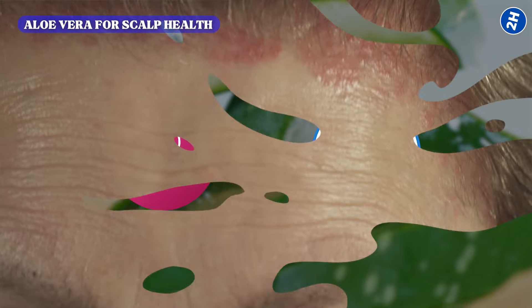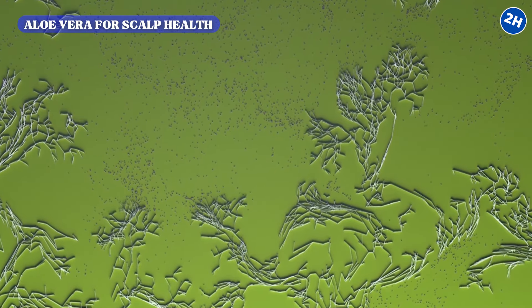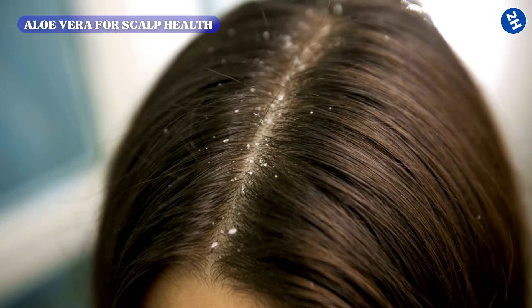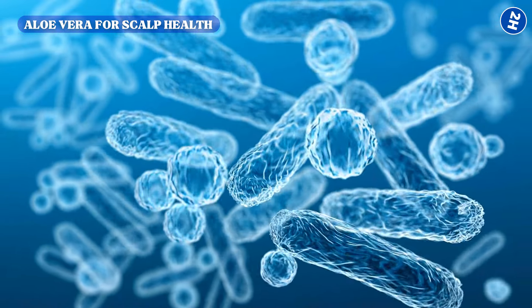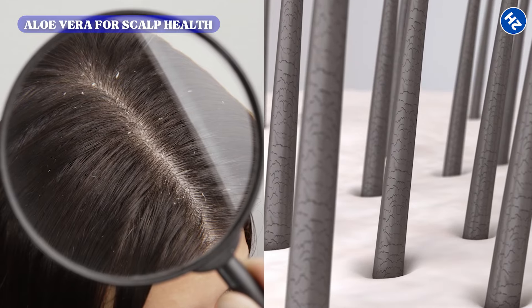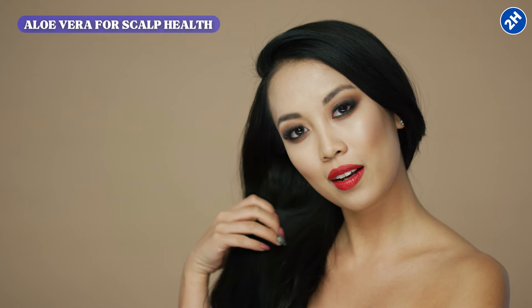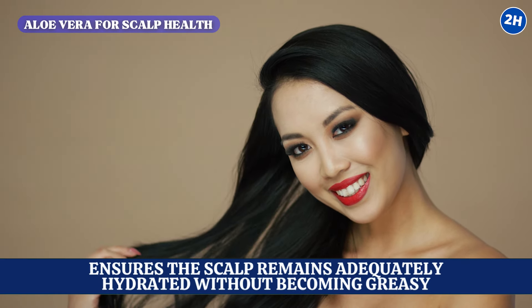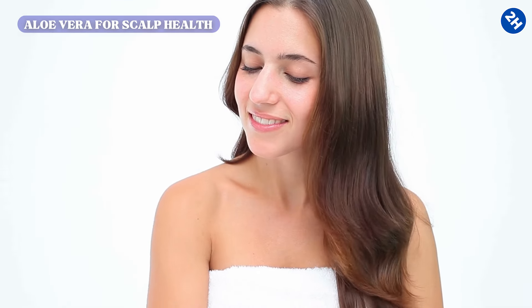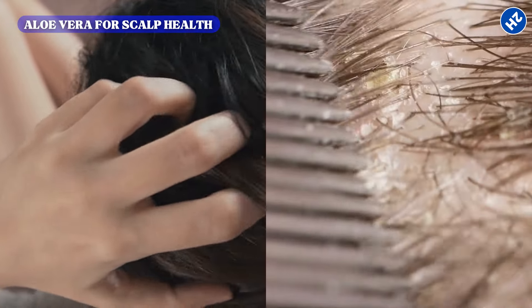Additionally, aloe vera's antifungal and antibacterial properties play a significant role in treating dandruff and other fungal or bacterial scalp infections. Natural compounds that combat fungal growth help manage and reduce dandruff, while its antibacterial effects help maintain a balanced scalp microbiome — essential for preventing flaky scalp issues. Aloe vera also contributes to scalp hydration due to its high water content, ensuring the scalp remains adequately hydrated without becoming greasy, preventing dryness that can lead to irritation and excessive flakiness.